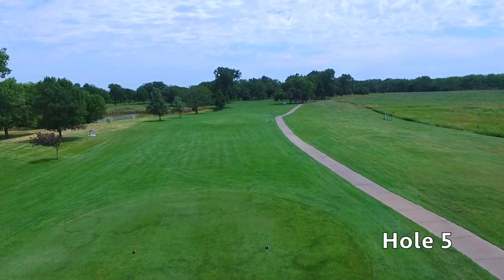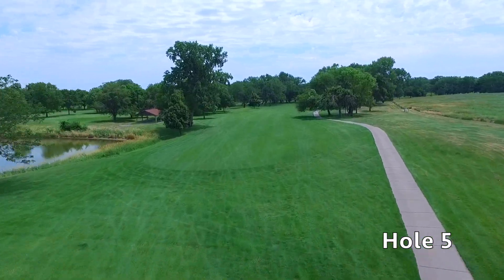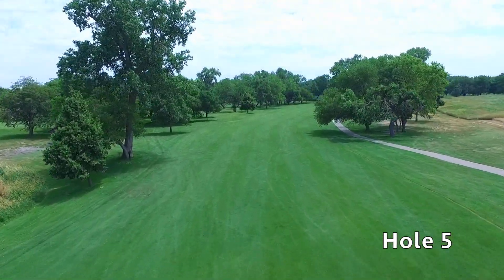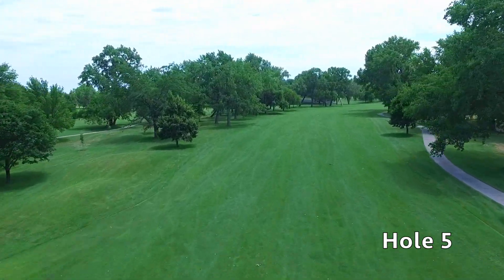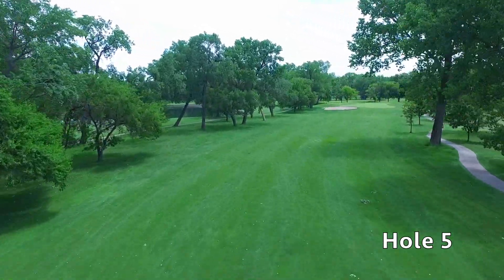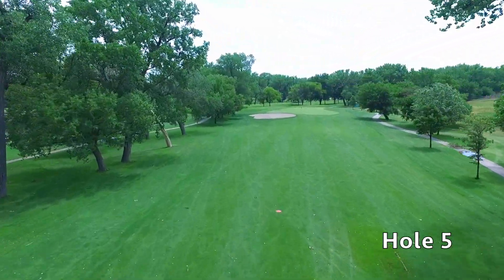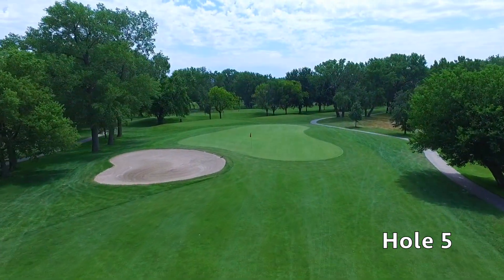Hole number five at Quail Run is a long par five. The tee shot is quite challenging with out-of-bounds to the right and water to the left that seems to catch most errant tee shots. Favor the left side of this fairway off the tee for a better angle to lay up for the third shot. This will leave you a short iron into the green, giving you a great chance at birdie. The green is challenging but putts are makeable.